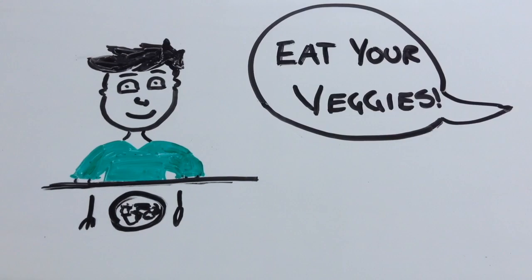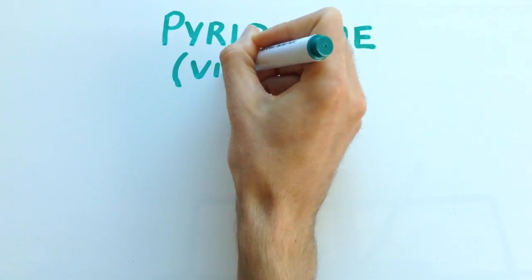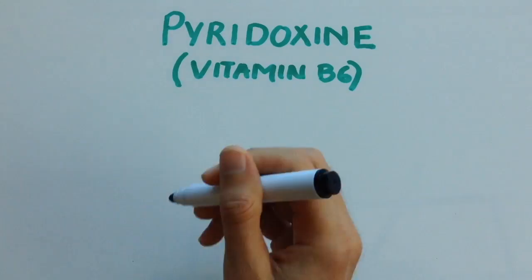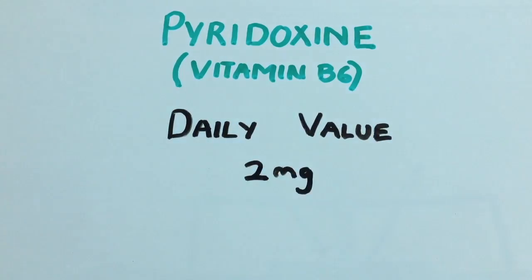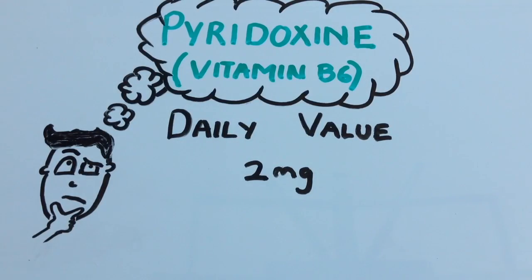We all hear that it's important to have our dietary requirements met daily, as it helps us to achieve a healthy life. Pyridoxine, which is just a fancy name for vitamin B6, is one of these important dietary needs with the recommended daily value of it being 2mg. But have you ever wondered what pyridoxine is good for?